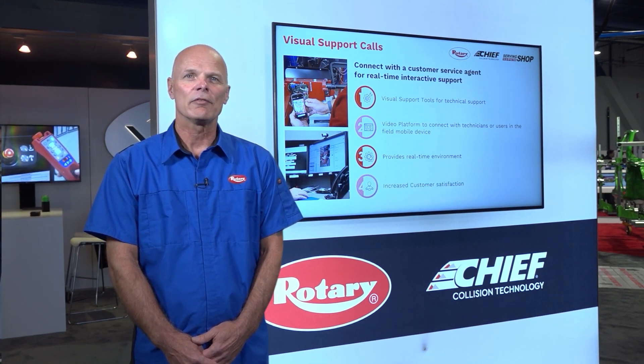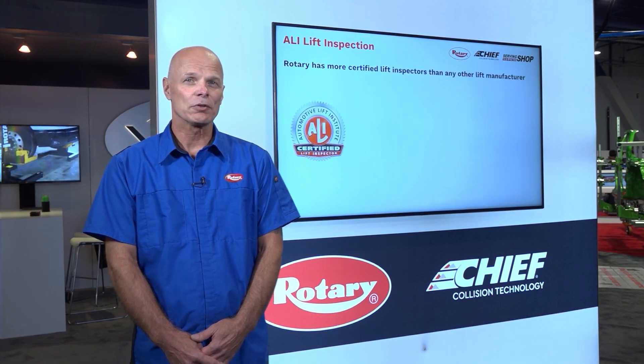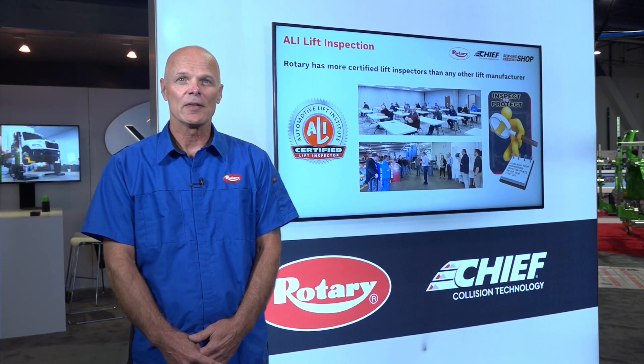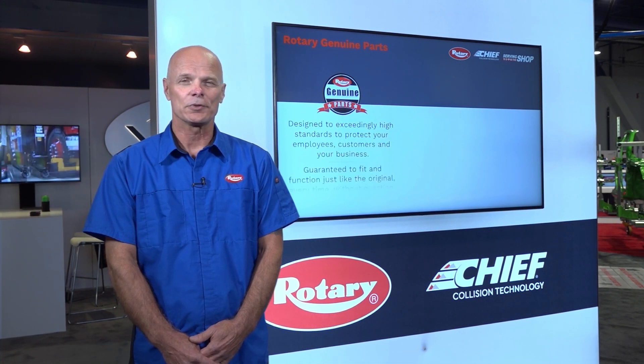Rotary is a founding member of the Automotive Lift Institute and is proud to have the largest number of certified lift inspectors in the industry. We support ongoing training and the use of Rotary genuine parts to ensure your lifts function as they were designed.